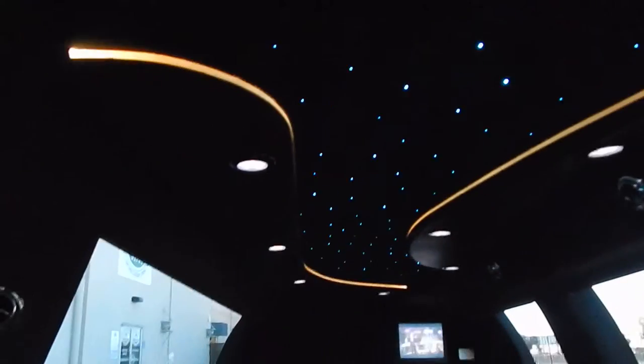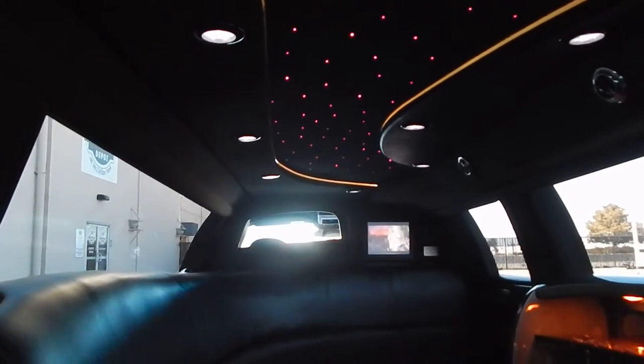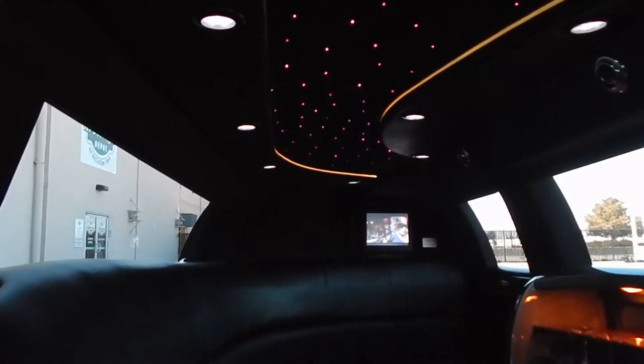All of your controls are right up here. You also have your divider — you can lower and raise it to be able to communicate with your driver verbally if you didn't want to use the telephone. CD player that can pop out. All the remotes present and accounted for, and another remote on this side. Gorgeous, gorgeous condition.